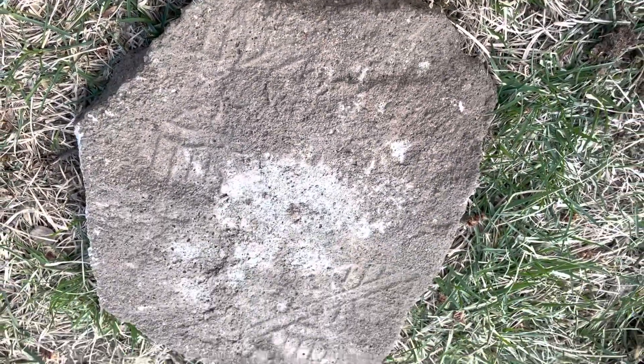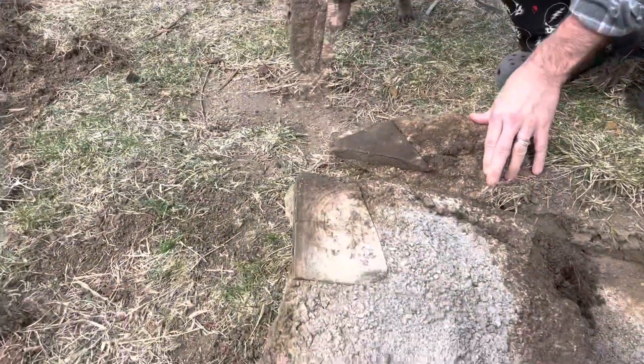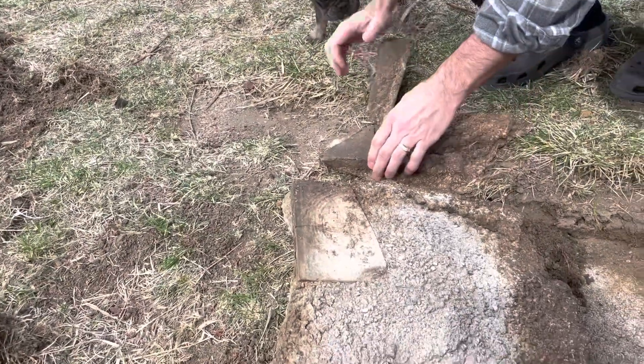I feel like I'm looking for ancient archaeological artifacts. We found a second tile that was — dang it, we broke it.